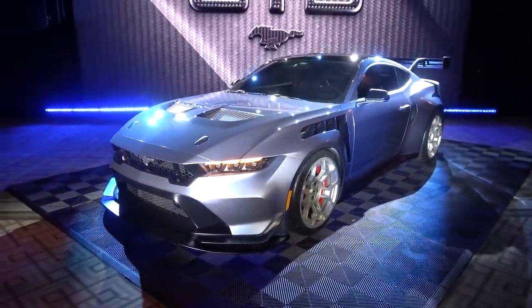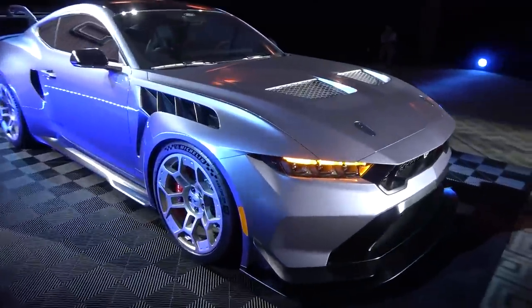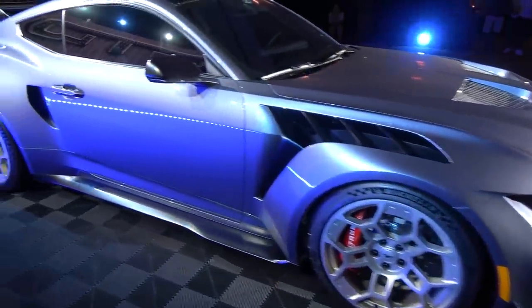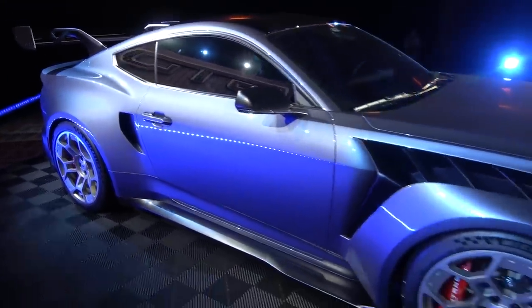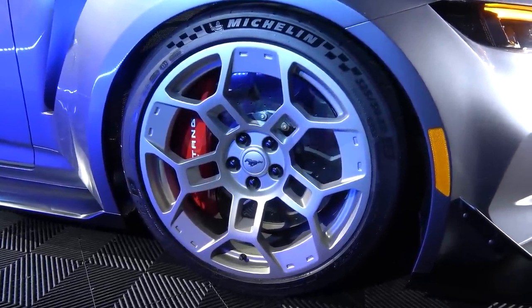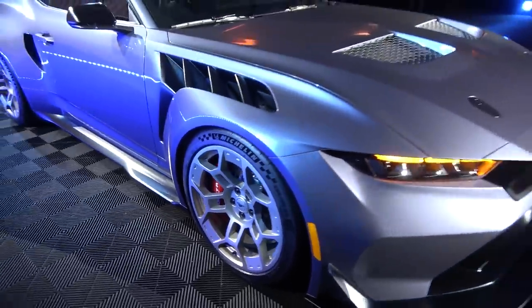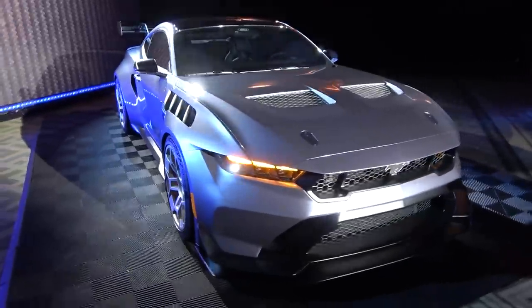Let's start with a close walk around to talk about the design details and features. The entire bodywork of the Mustang GTD is made from carbon fibre, significantly helping with weight along with the magnesium wheels. I believe these are standard, but I'm fascinated by the choice of tyres and the width selection they've gone for.